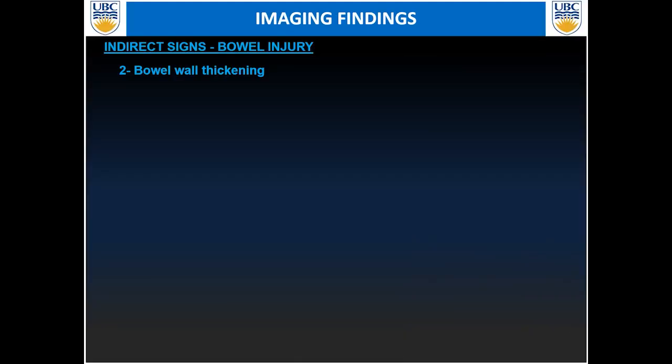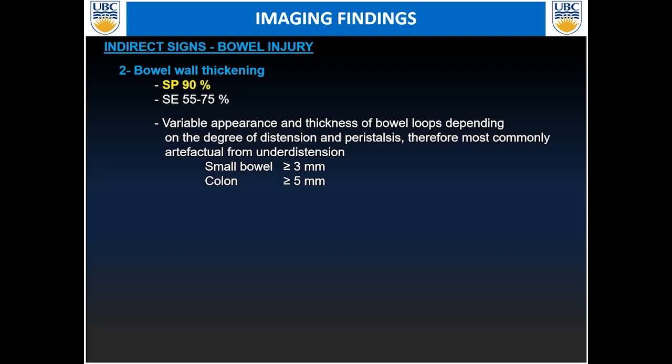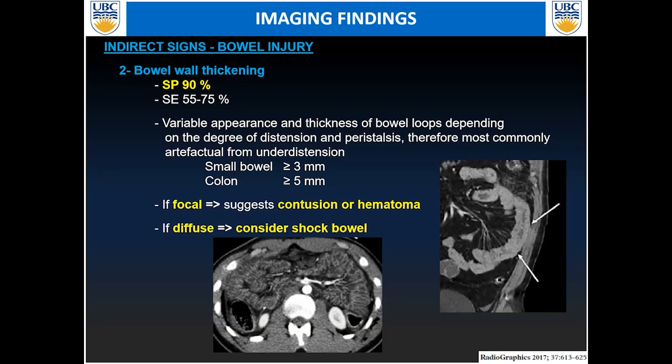For suspected bowel injuries, also look at bowel wall thickening. Abnormal thickening has a specificity of 90% for bowel wall injury, although not really sensitive. Numbers to keep in mind: greater than three millimeters for small bowel and greater than five millimeters for the colon may be associated with injury, but there is a broad differential. Look to see if the involvement is more focal, which can suggest a contusion or bowel hematoma, or if it's more diffuse — and in that case keep in mind the shock bowel appearance.